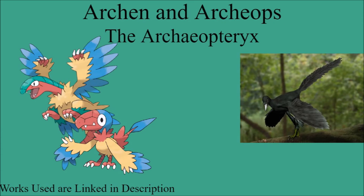Next up, we have the other pair of Unova fossils — those being Archeops and Archen — which are based on the Archaeopteryx. Based on the fact that Archaeopteryx is in their name, and they definitely look like an Archaeopteryx, these are an Exact Match. They are exactly what you would want if you wanted to have an Archaeopteryx on your team.